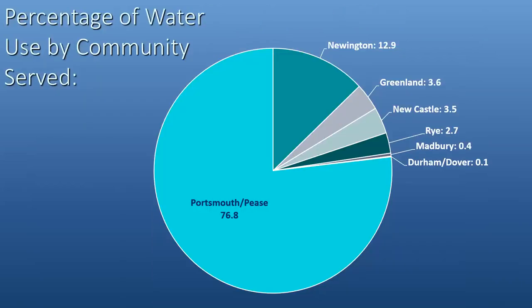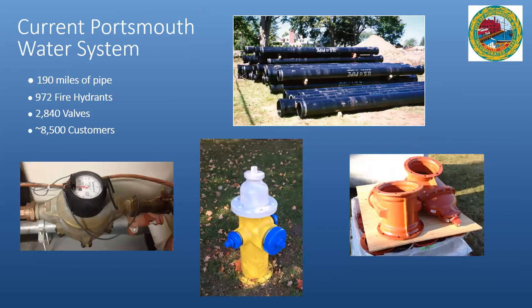Here's a breakdown of water supply to these communities through our metered customer data. About 76.8% are the combined Portsmouth and Pease customers, with the breakdown of the other communities shown. Currently, these numbers are always changing day to day due to new pipes, maintenance, and changes to the system and customers coming and going.